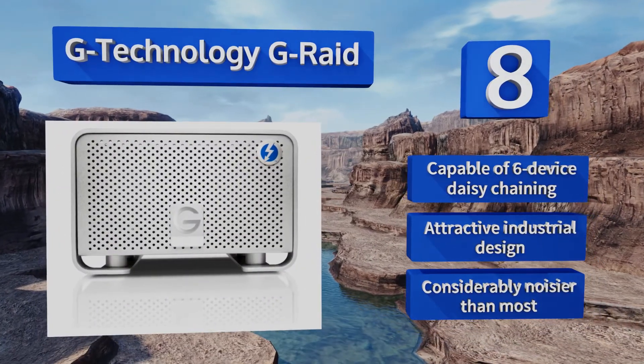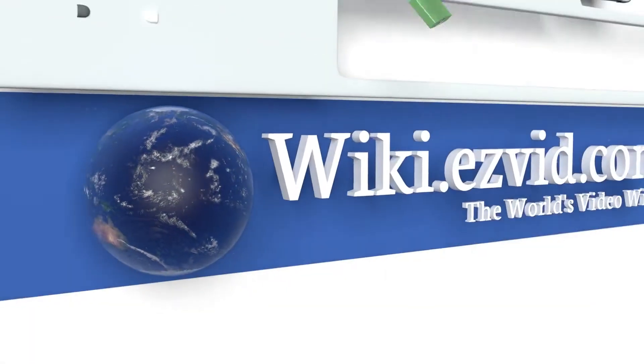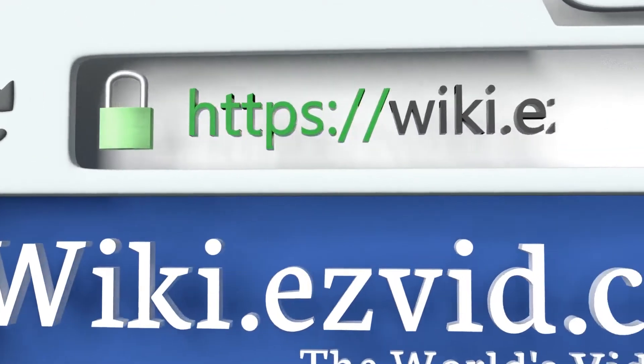However, the G-RAID is considerably noisier than most.